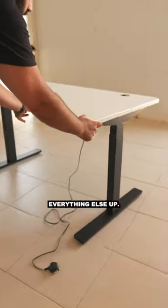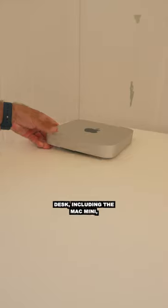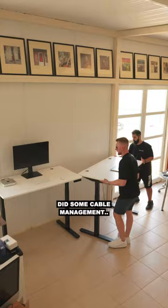Now it was time to set everything else up. We added some peripherals to the desk including a Mac mini, a 4K monitor, and Apple's Magic Mouse and keyboard. Did some cable management and yeah.